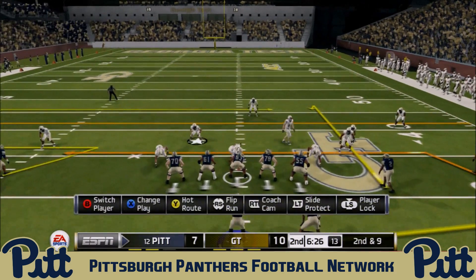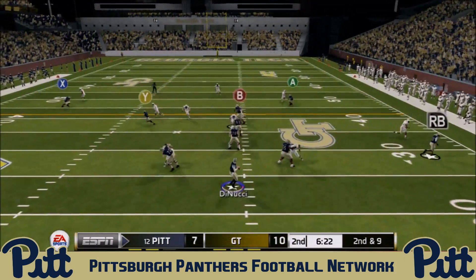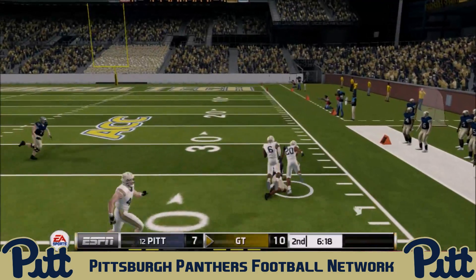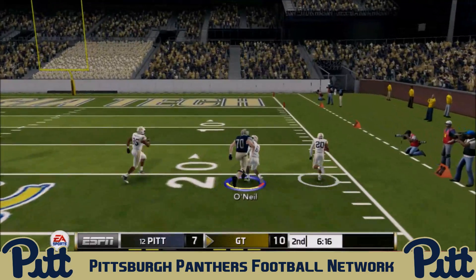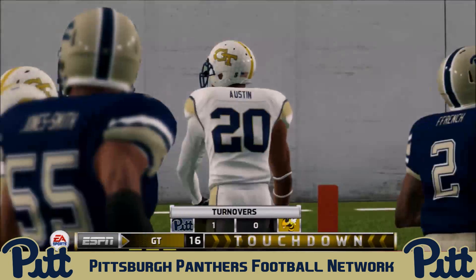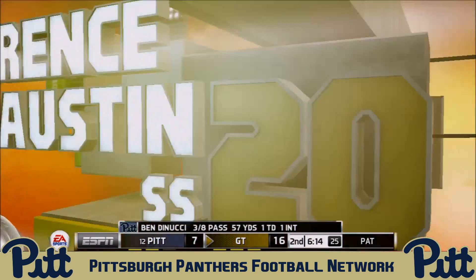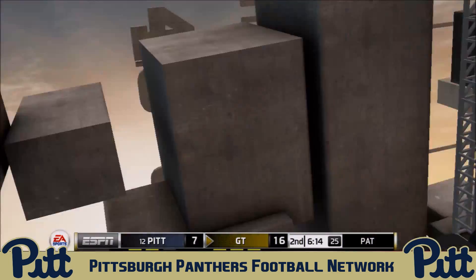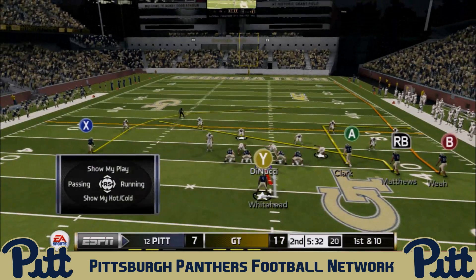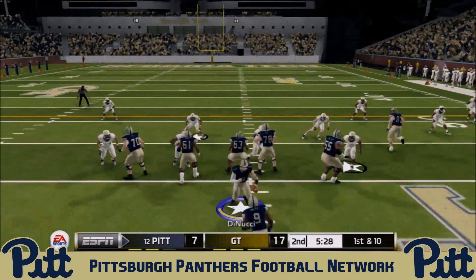The Panthers are getting solid chunk yardage on the ground. DiNucci throws out wide looking for Henderson, but Lawrence Austin picks it off and could go all the way — it's a Georgia Tech pick-six touchdown. DiNucci under-threw the ball; Austin undercut the route and takes it back for six. Georgia Tech is back in front by 10, midway through the second quarter.